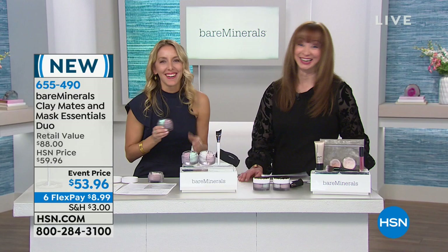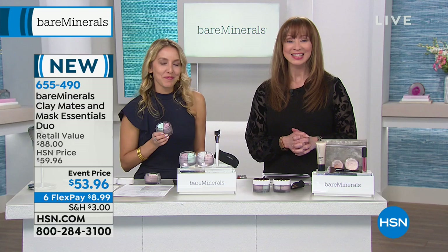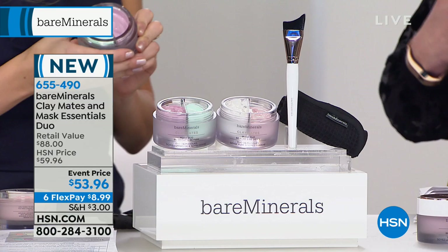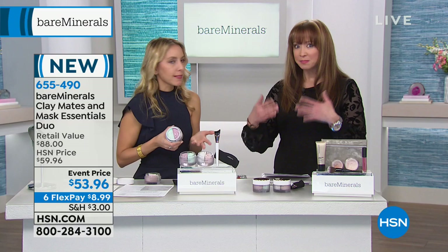BareMinerals — they are beauty editor darlings. When it comes to treating your skin, you treat the skin you're in when you put on your makeup. One of the hottest new categories in skincare right now is multi-masking. It's a huge trend, and that's what we're calling it too.